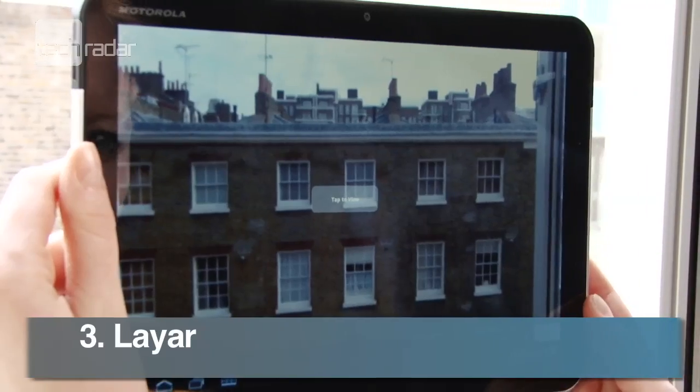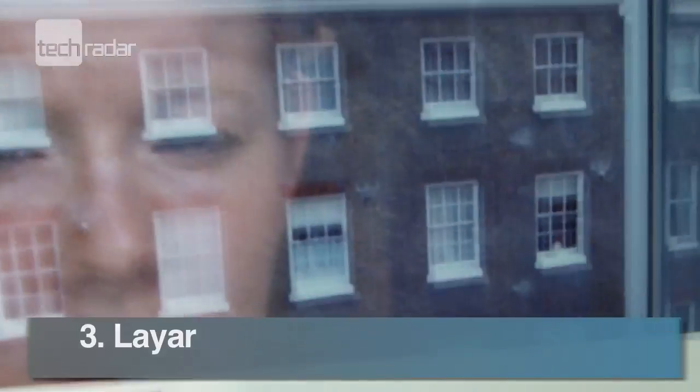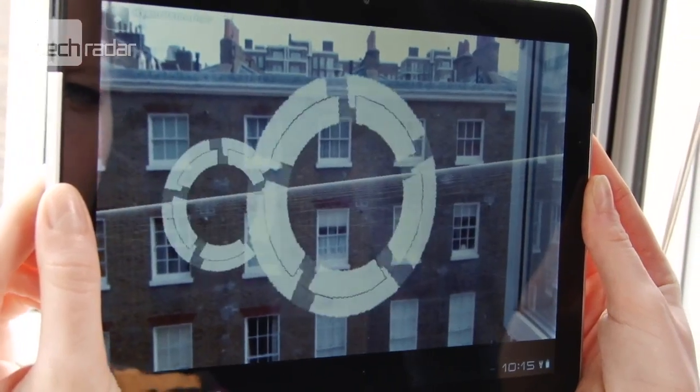Popular augmented reality app Layar lets you find out more about your surroundings. Search for nearby shops, cafes and places of interest.